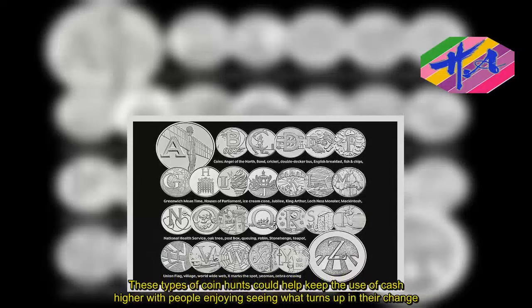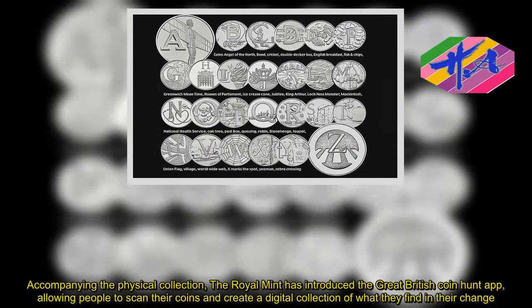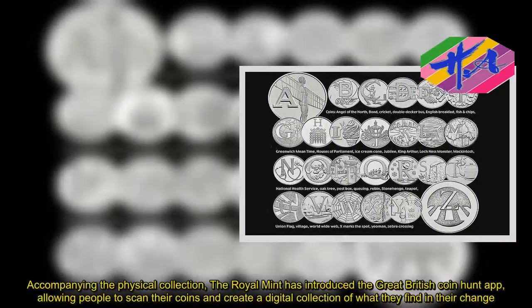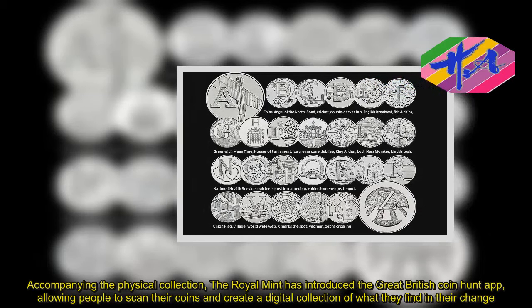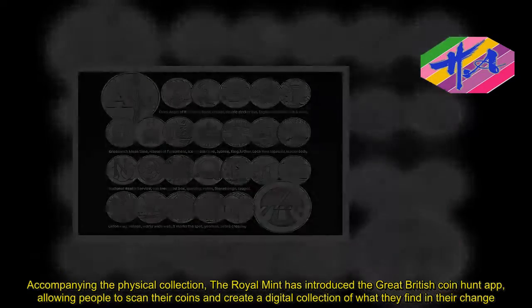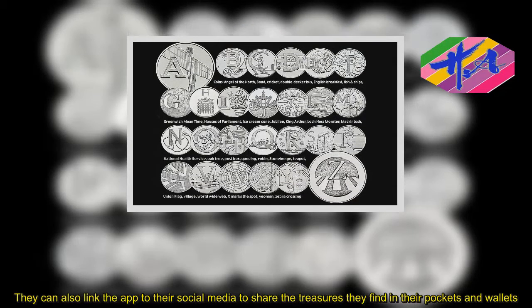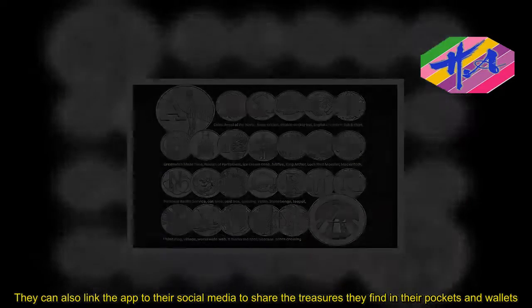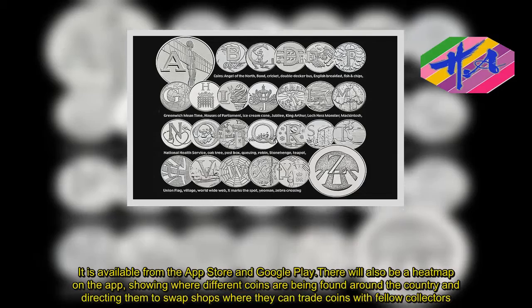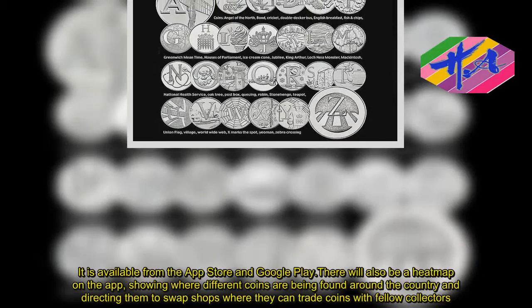Accompanying the physical collection, the Royal Mint has introduced the Great British Coin Hunt app, allowing people to scan their coins and create a digital collection of what they find in their change. They can also link the app to their social media to share the treasures they find. It is available from the App Store and Google Play. There will also be a heatmap on the app, showing where different coins are being found around the country and directing them to swap shops where they can trade coins.